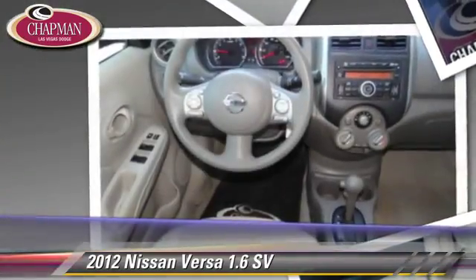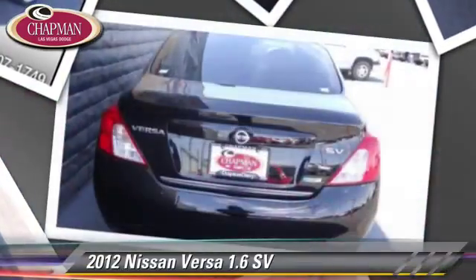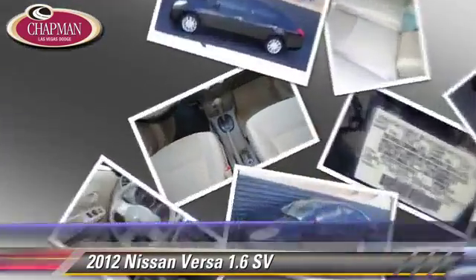Comfort and convenience features include air conditioning and powered door locks. Give us a call to schedule your test drive today.